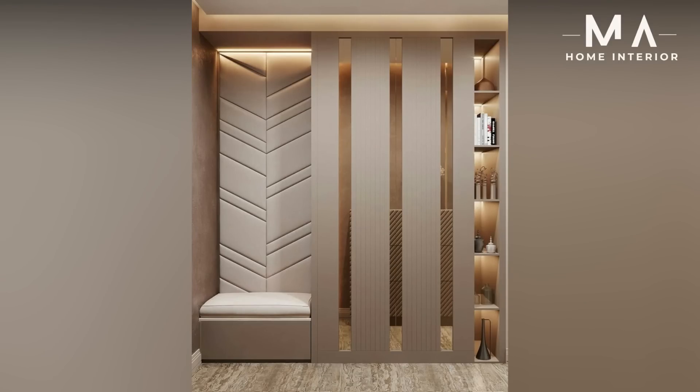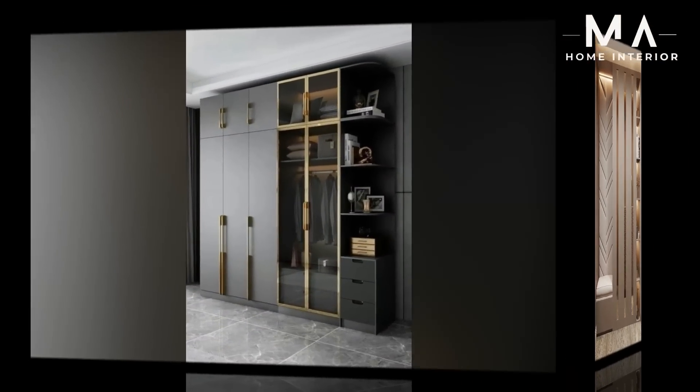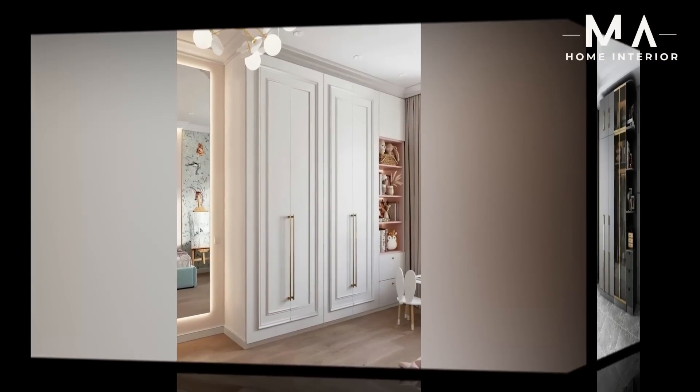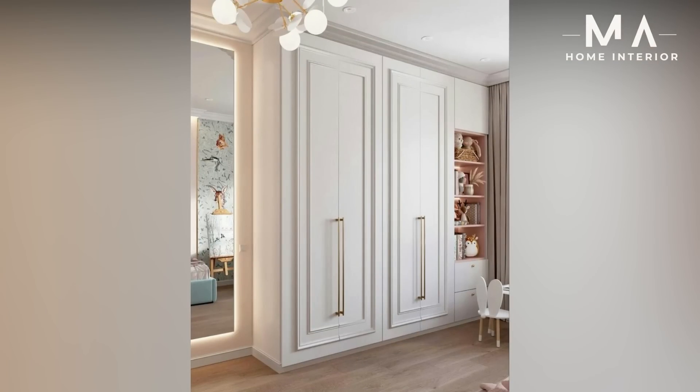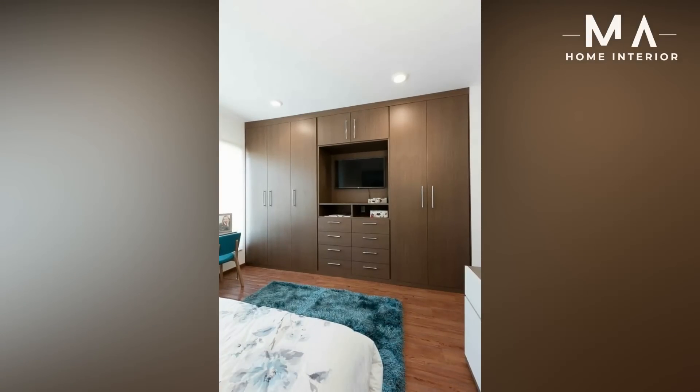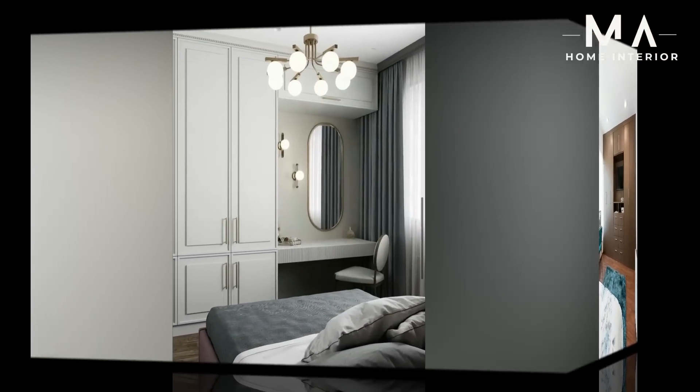Four: Sliding bedroom wardrobe. Want to design your bedroom with the best two-door bedroom wardrobes? The bedroom sliding wardrobe design would help you out with a lavishing look. With a large space, the bedroom wardrobe sliding doors design is best for big rooms.